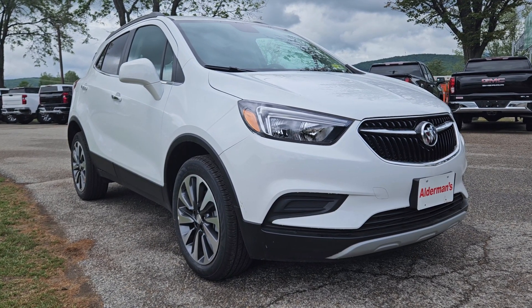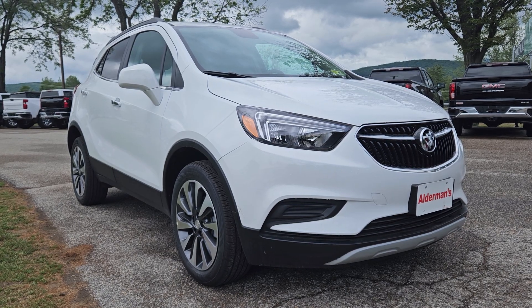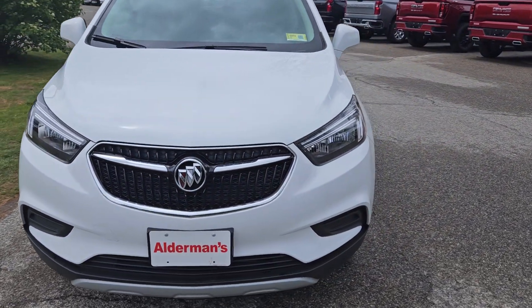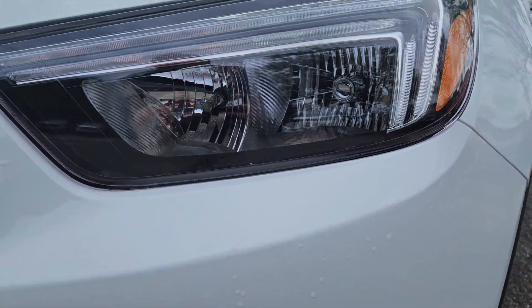This is the preferred trim level package. It's got some neat features in it and I just want to go over some of those features with you real quick in this video. So let's dive right in. You got that nice summit white exterior. The front headlights, which they are off at the moment, have those signature LED headlights. And then the highs and lows are halogen.